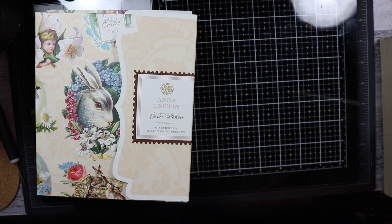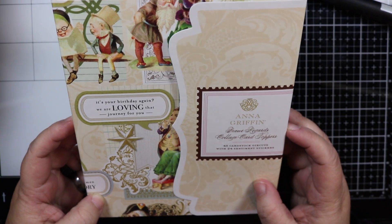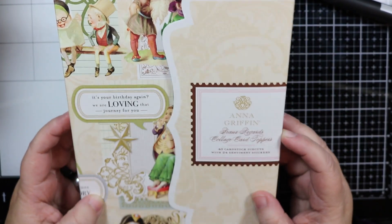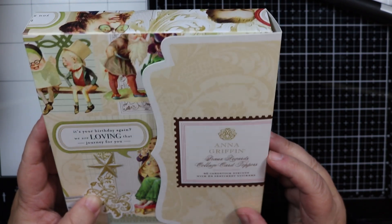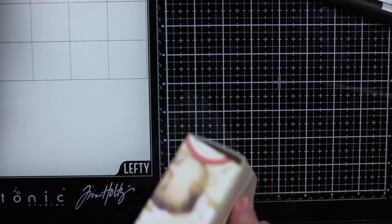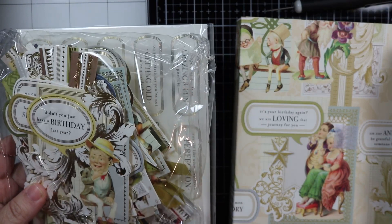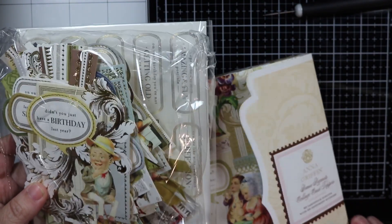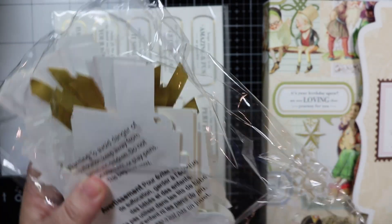The first thing I want to show you is this box. This is Anna Griffin — I don't know how to say that word — it says 'Bouques Regards' collage card toppers. It includes 48 cardstock die cuts and 24 sentiment stickers. These are birthday toppers, so they're really fun — there are a lot of options.